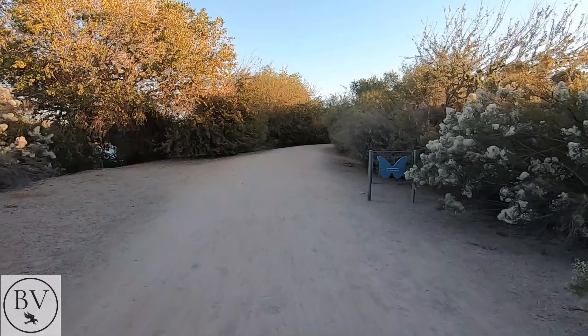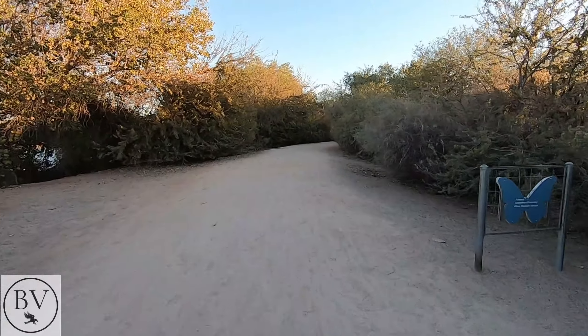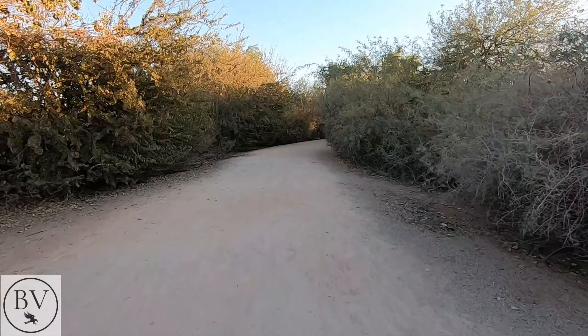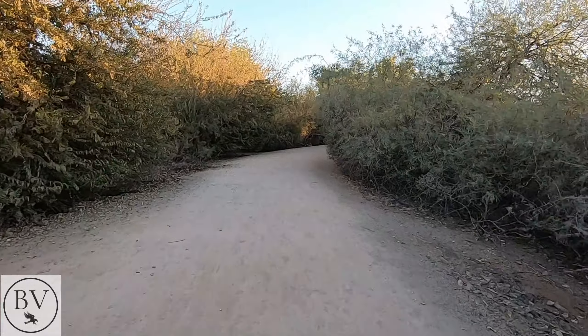Here's one of the trails that goes around. There are, I think, seven or so different ponds in the area, and these nice trails just go all throughout the preserve. It's pretty nice.